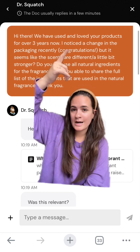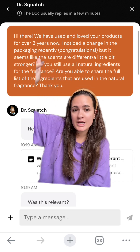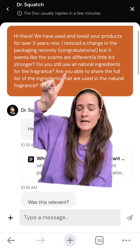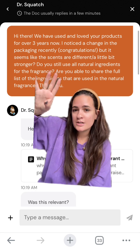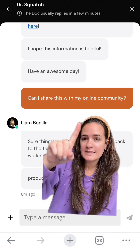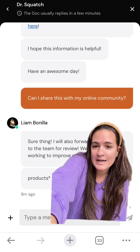I wanted to ask them myself. I started out by congratulating them on the packaging change, then I said it seems like the scents are a little bit different, a little bit stronger. Did you change the ingredients in the fragrance? Are you able to share the full list of ingredients used in your natural fragrance? I also made sure to ask if I can share this with my online community.